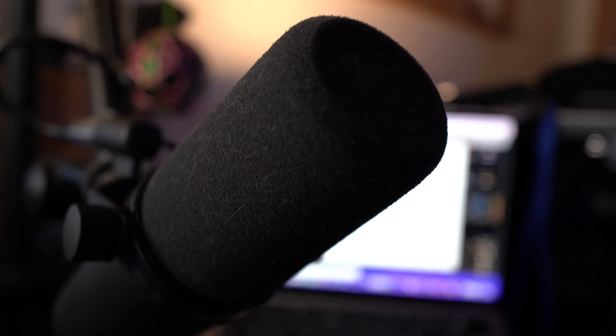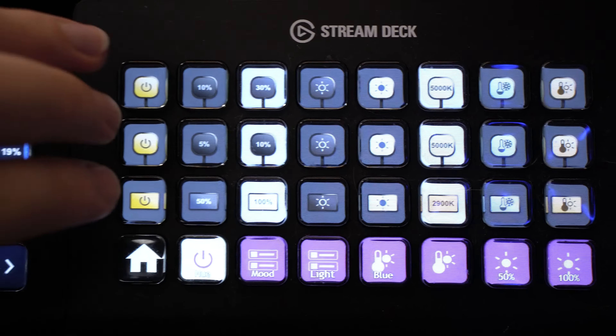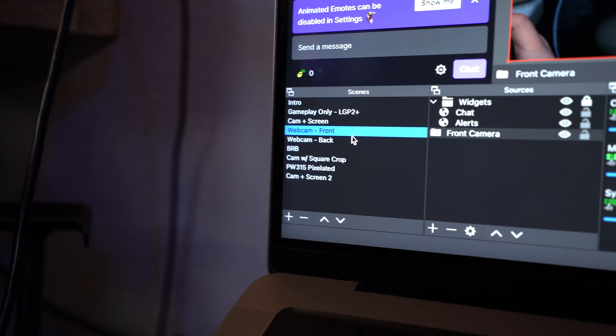My creative setup is pretty insane, with a Shure SM7B, cameras connected to capture cards, stream decks, and more. And I don't even use it to stream. But even without streaming, I still use OBS Studio all the time for recording my videos. Here's why I do it, and if you have the setup to warrant it, why you should do it too.